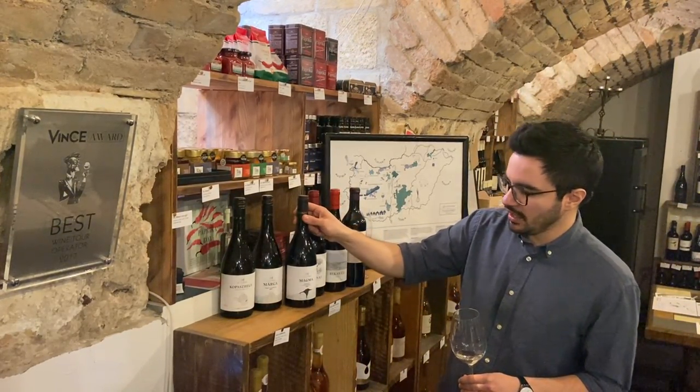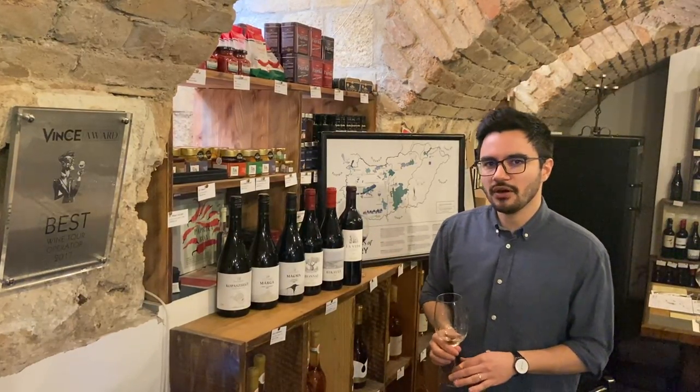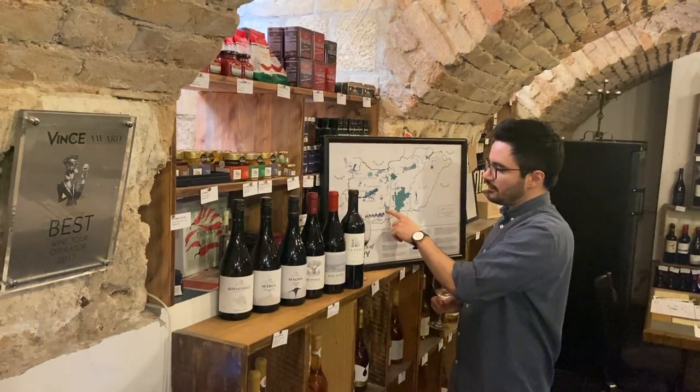And then we have a Kékfrankos, a red wine. Kékfrankos is the same as Blaufränkisch. So those are the three wines we have from the Balaton Lake area.